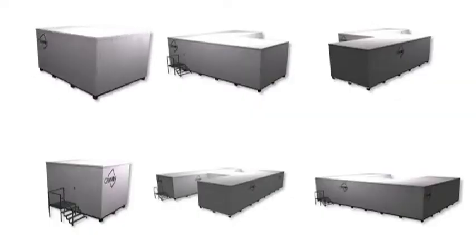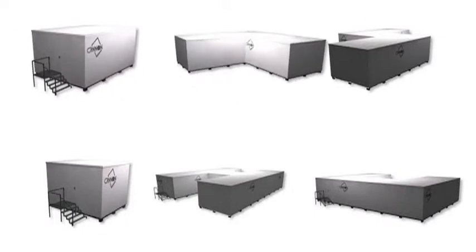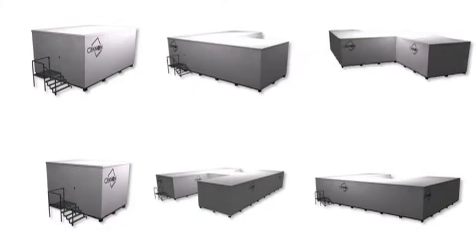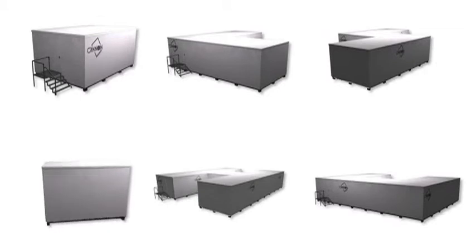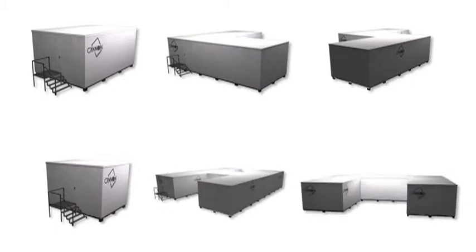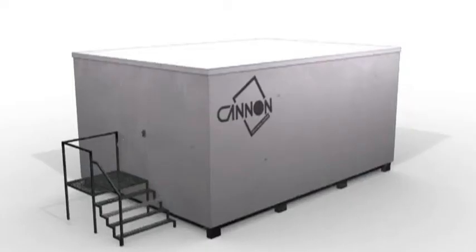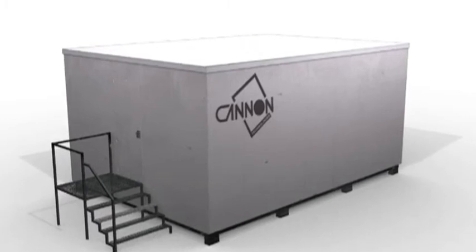Canon Technologies has created the most advanced modular data center available in the world today. Highly flexible and quick to build, it saves time, money and delivers exceptional performance in any environment. Low initial capital cost and high operational efficiency maximizes return on investment and enhances business performance. A truly leading edge data center. Contact us today to discuss your requirements or request a full product specification.